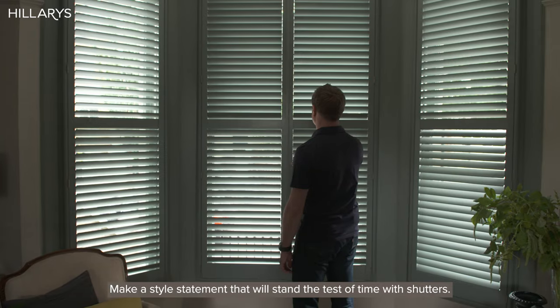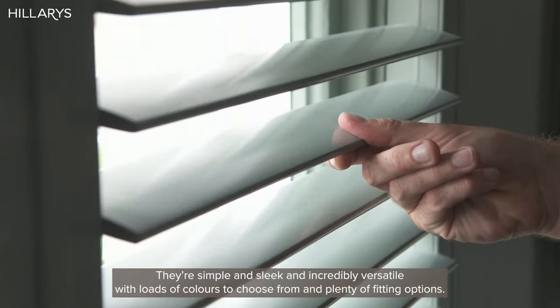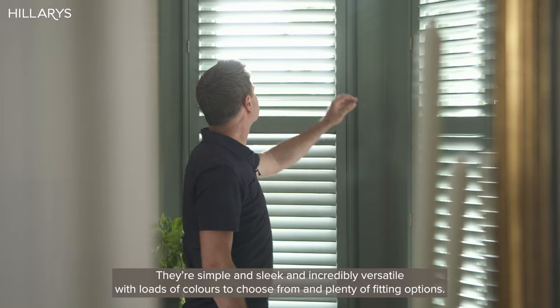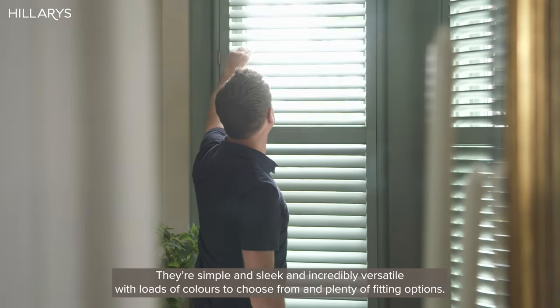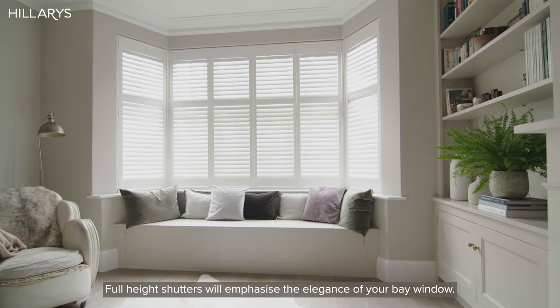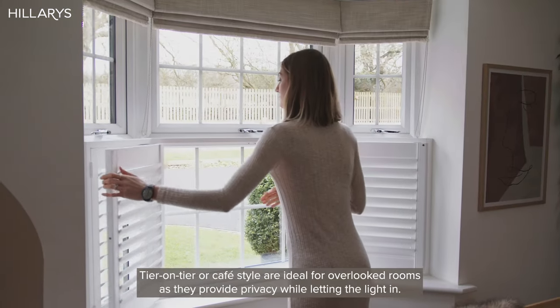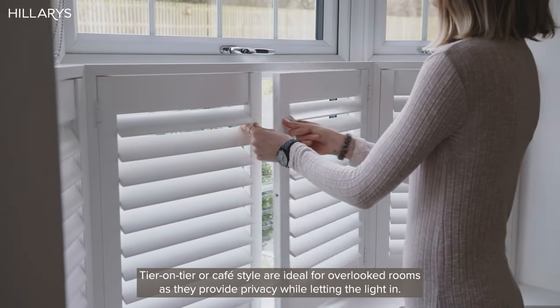Make a style statement that will stand the test of time with shutters. They're simple and sleek and incredibly versatile, with loads of colours to choose from and plenty of fitting options. Full height shutters will emphasise the elegance of your bay window. Tier on tier or cafe style are ideal for overlooked rooms, as they provide privacy while letting the light in.